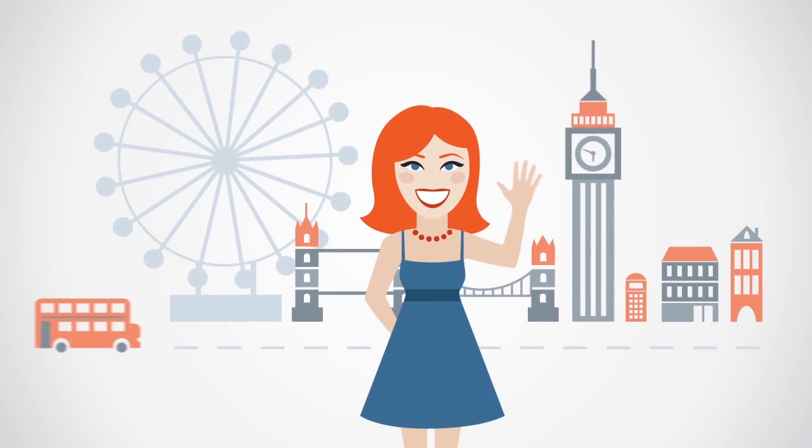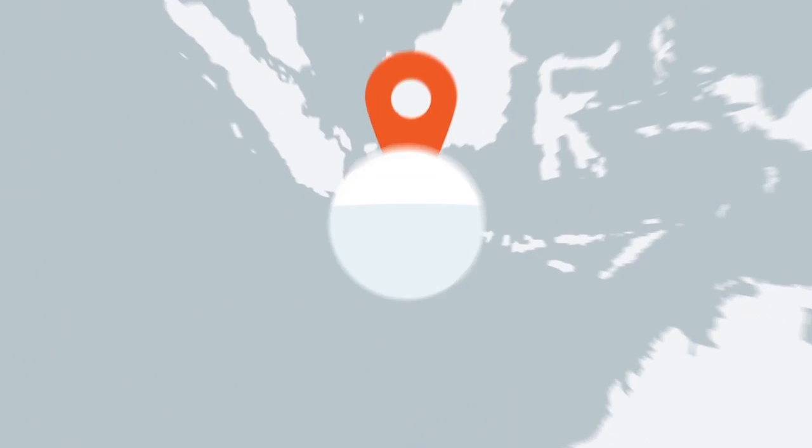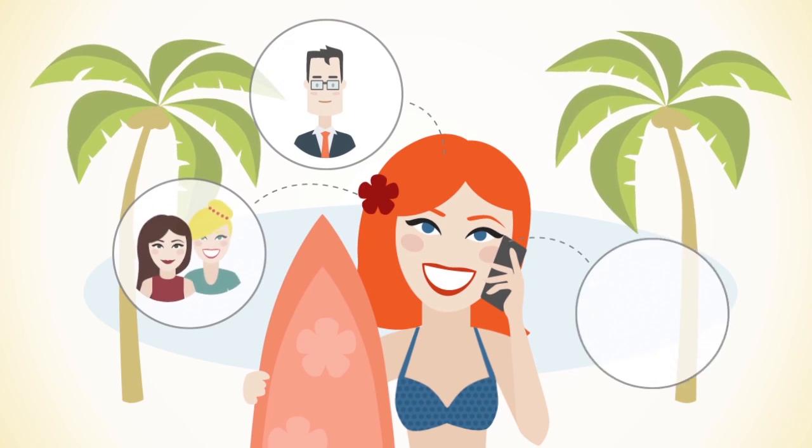This is Jane from London. Jane travels for work and play now and then, and she has to stay reachable for her clients, friends and family.